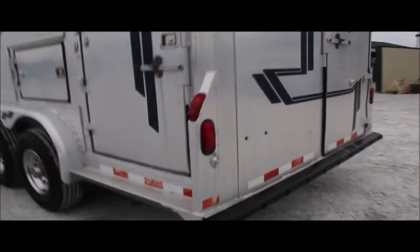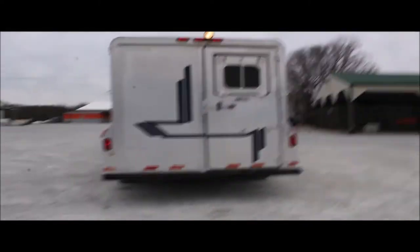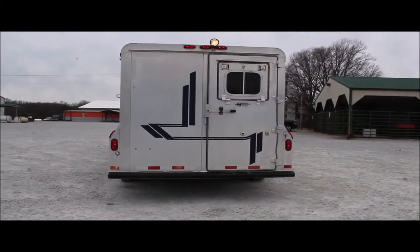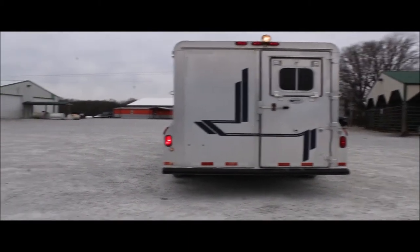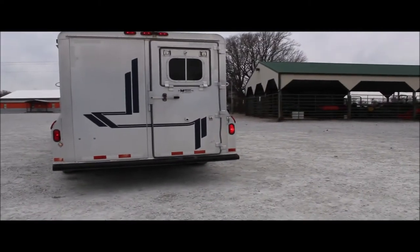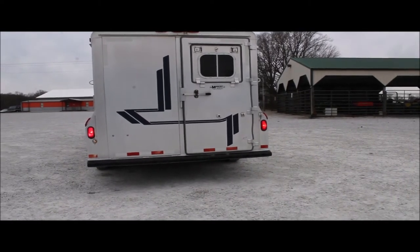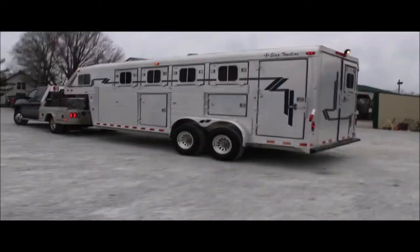There are all your running lights. Walk on around it and I'll show you the brake lights and turn signals.